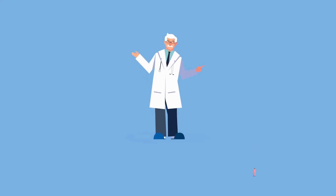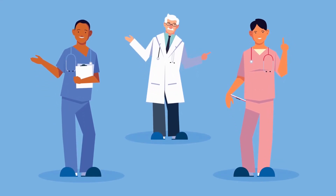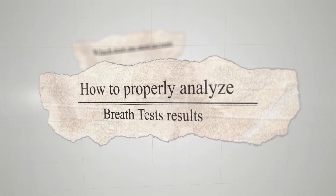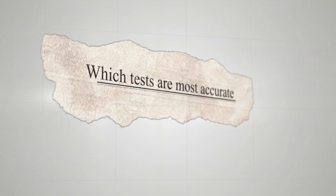Small intestinal bacterial overgrowth, or SIBO, is a common cause of irritable bowel syndrome (IBS), as well as bloating and a variety of digestive symptoms. While SIBO is becoming more acknowledged as an actual medical condition, there's still a lot of differences in opinion on the best ways to test for it — including which sugars to use, how to analyze results, and which tests are most accurate.